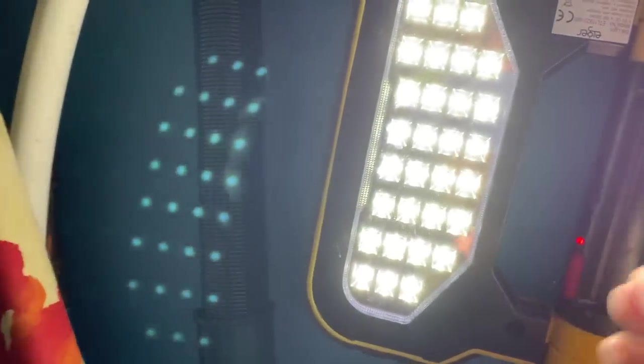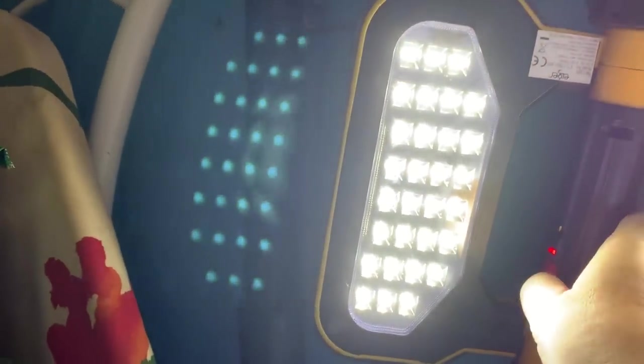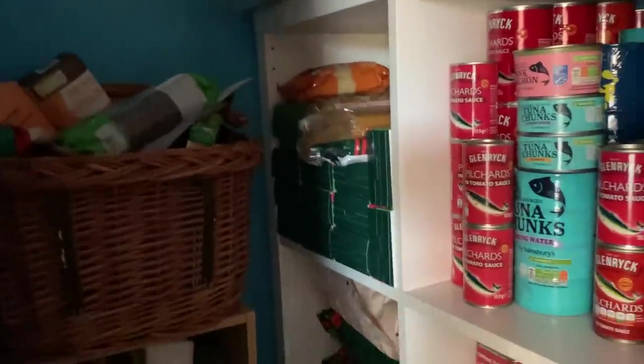We have to keep the LED lights charged up so that if we've got a power cut we've got a source of light, because this is how dark it is without any light.